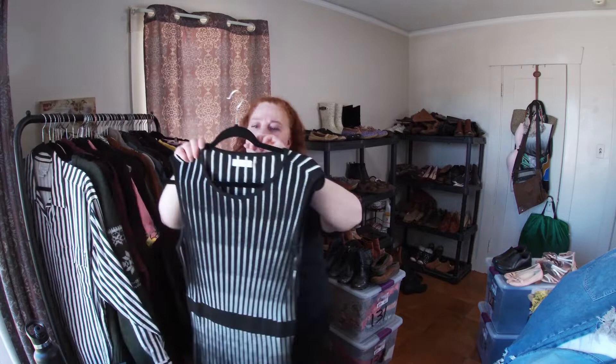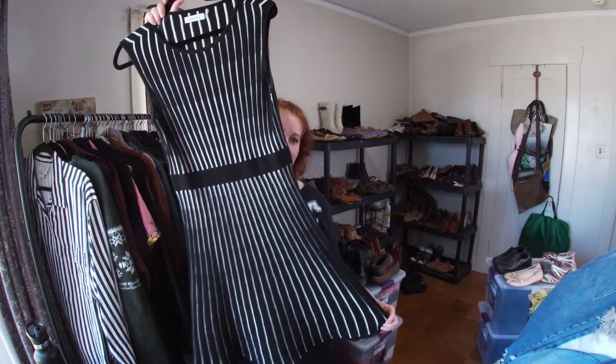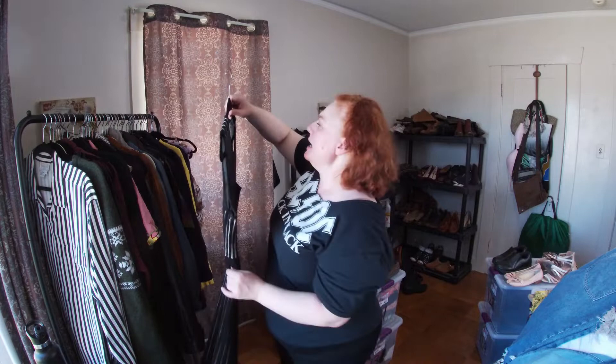This is Calvin Klein — I pick up a ton of Calvin Klein but I really liked this. It's a knit dress but a thin knit dress, size small.